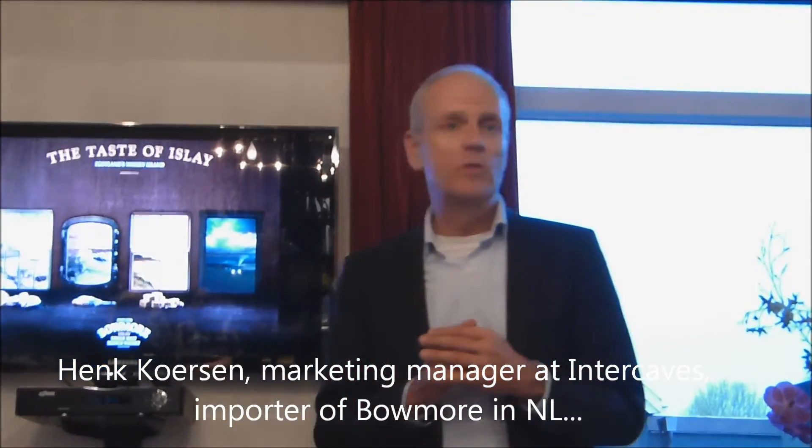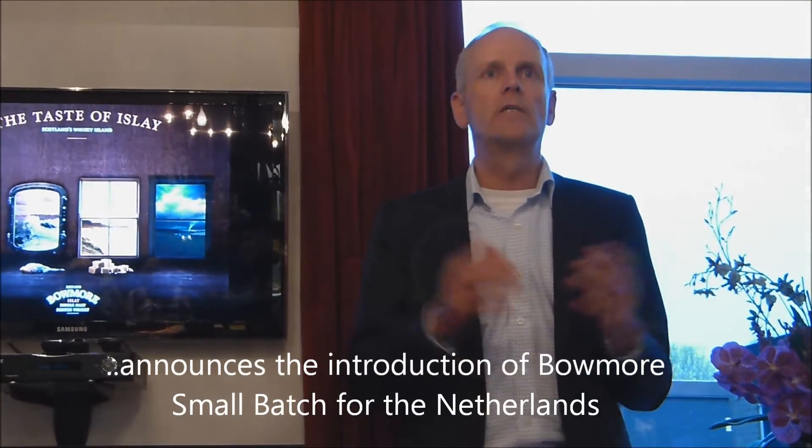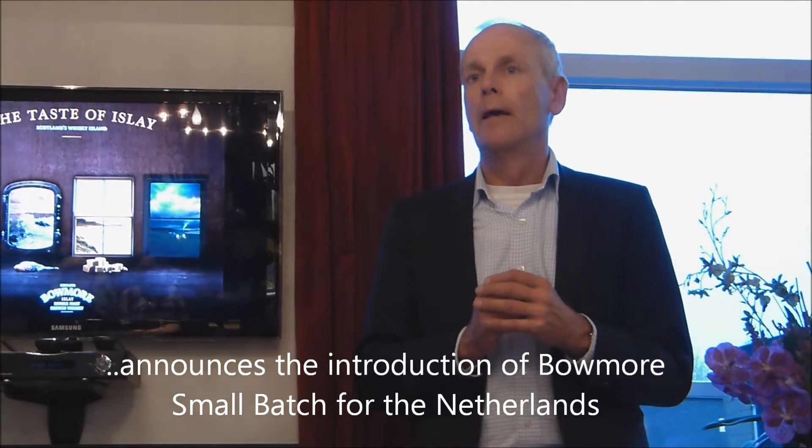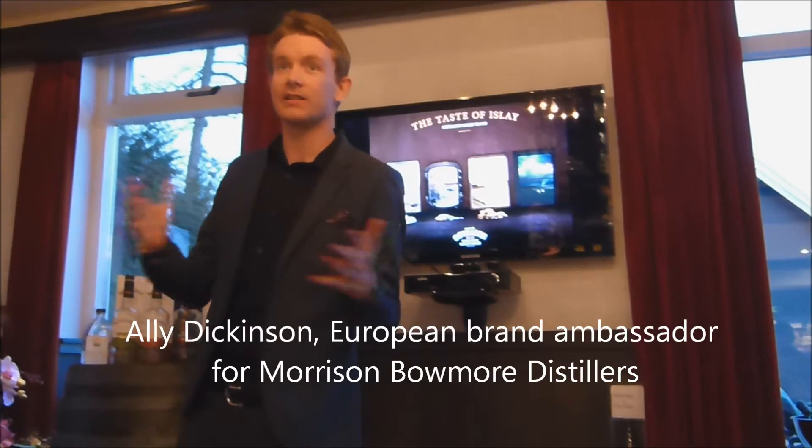Today is a special day, a special premiere, because we are going to launch a new Beaumont for the first time at the Consument Proverij. And you will get a real premiere because it is just from July in the shop. My name is Alistair Dickinson.